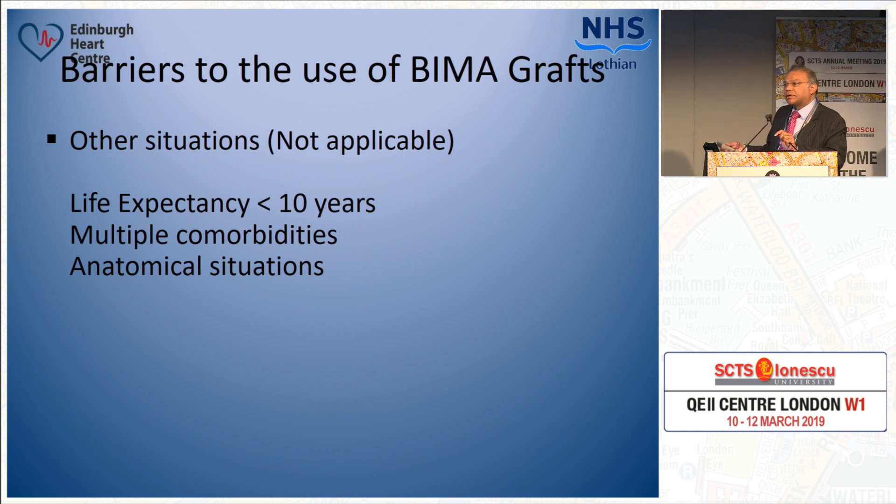That is perhaps reflected in practice, with only 10% of patients in the UK getting bilateral internal mammary artery grafts. What is not in doubt is that once a patient has bilateral internal mammary artery grafts, if the patient doesn't have immediate complications, then long-term survival will be better. But pre-hoc, if you divide patients into two groups — single or bilateral mammary arteries — you can expect the same results as long as you do a good operation at that time.